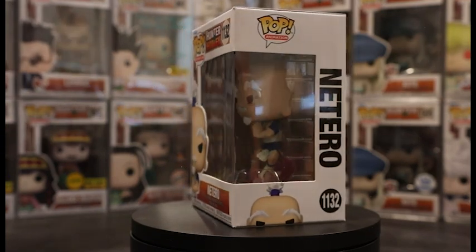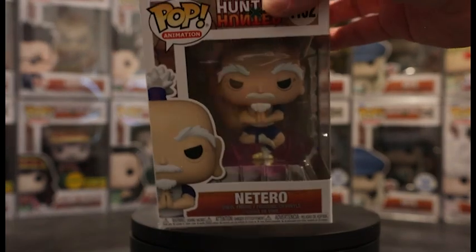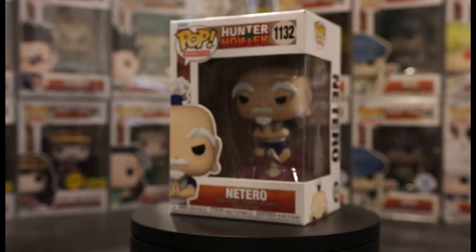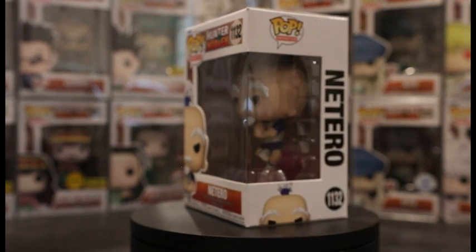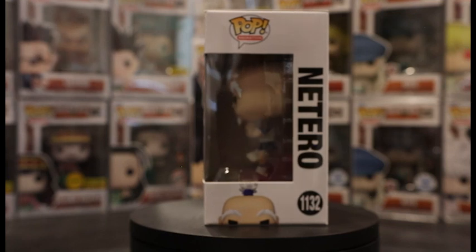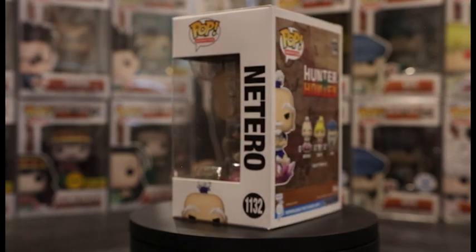Next up we got the first common of wave two: Netero. Very excited to see a brand new character introduced as a common. This is a simple pop — it is Netero just using his Nen. I did pick up doubles of all the commons; they're really easy to find right now, so I would recommend hunting for them while they're in stores.